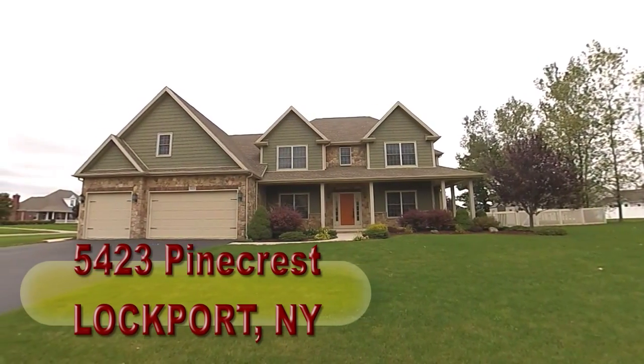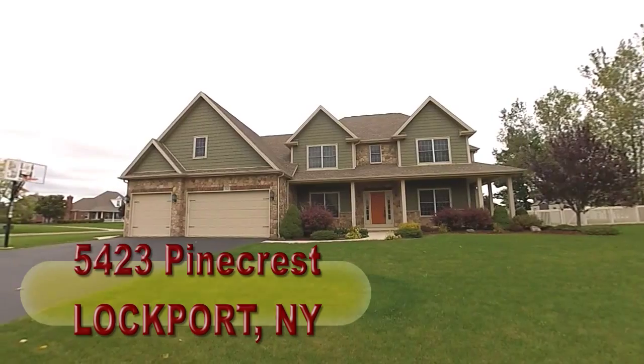5423 Pinecrest, Lockport, New York. Four bedrooms, two and a half baths.